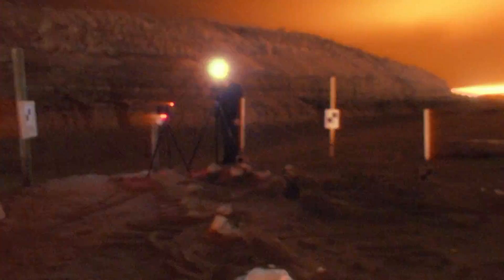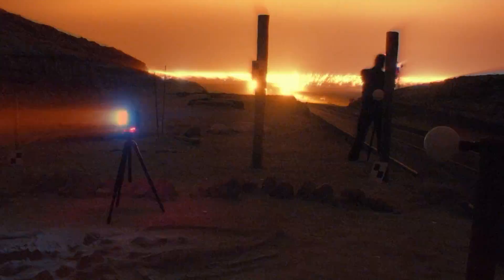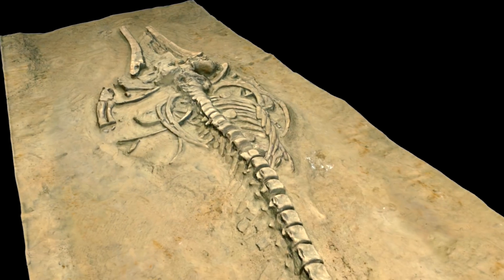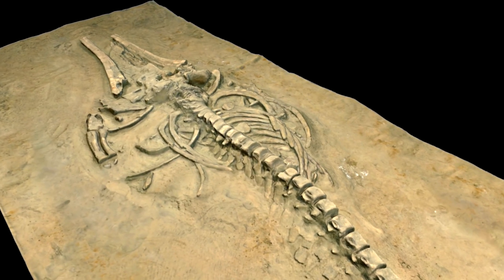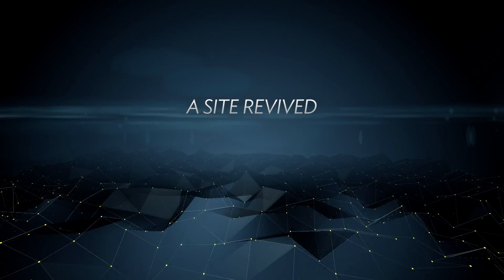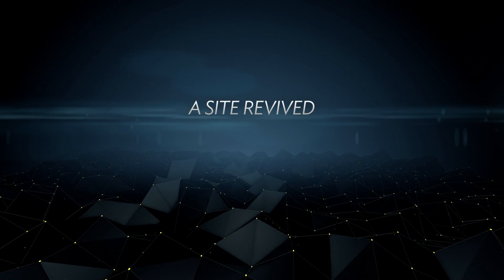One of the exciting things about documenting something in 3D on location in another country using new technologies is that you don't know exactly what you've captured until you get it back into the lab and get to process everything.